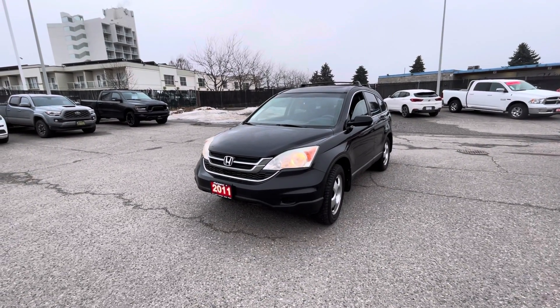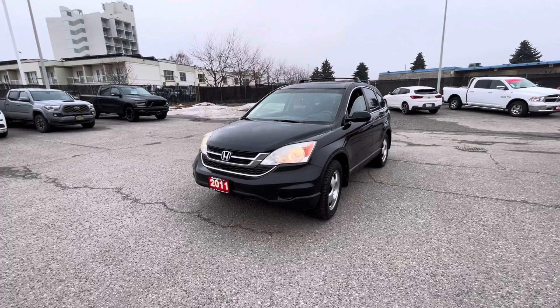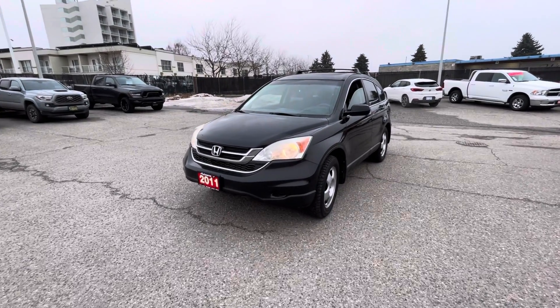Hey Octaneal, it's Justin Doyle with Kelowna Chrysler. Just wanted to do a quick video walk around of the 2011 Honda CR-V here for you.